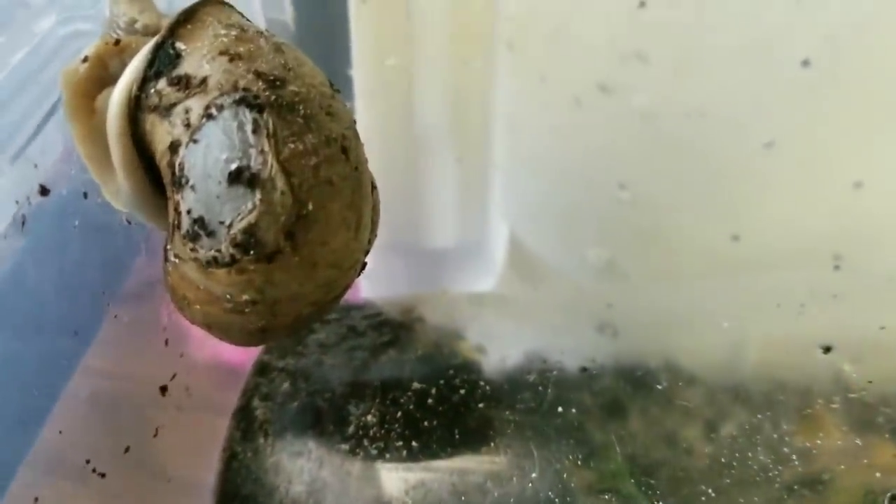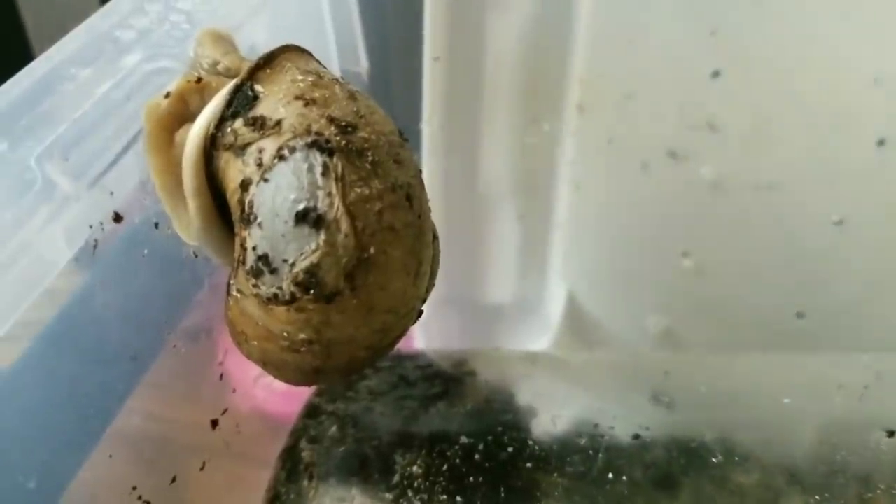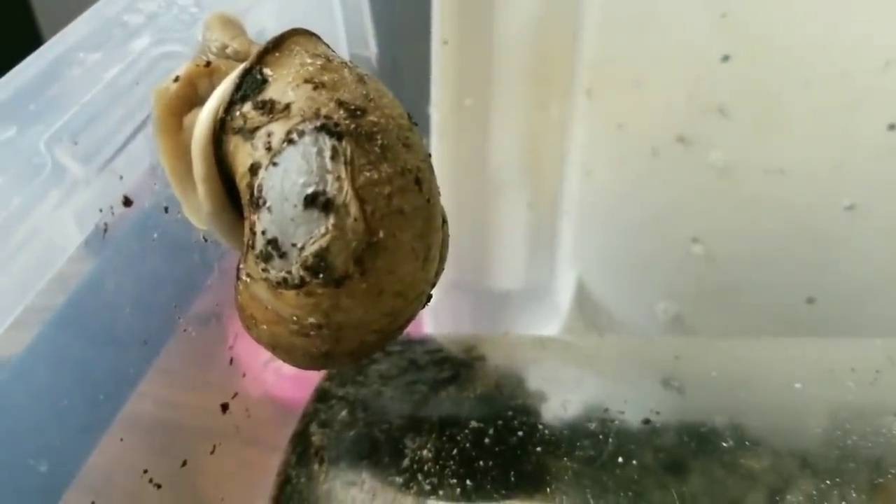I was really afraid that I was going to lose her because the hole in her shell was so severe that when she would retreat into her shell, her eyeballs would come out that hole. So it was quite, quite extensive.